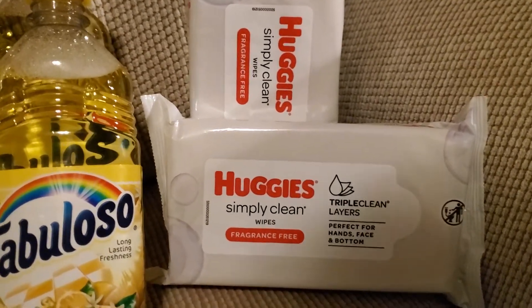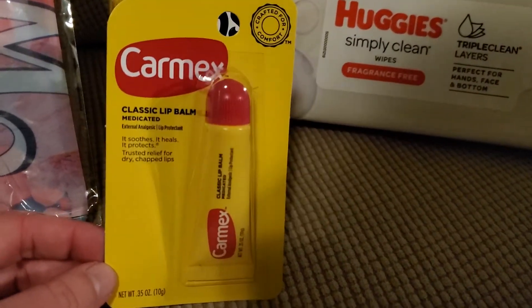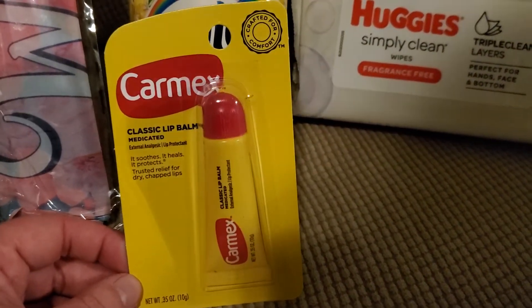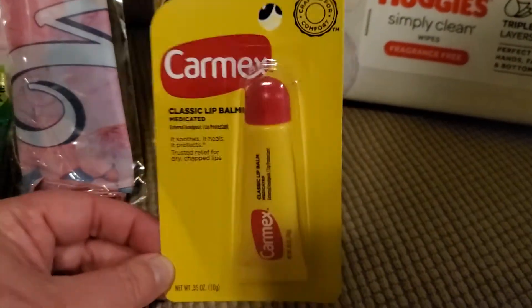The last item I picked up was for the hubby. It is the CarMax. These are a dollar — he wanted this. We washed and dried his other one, so here you go.